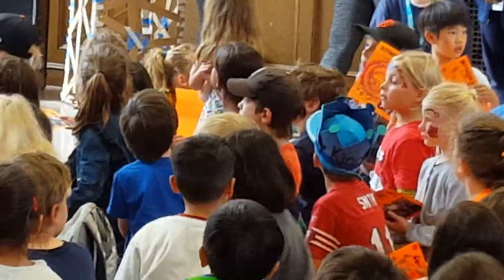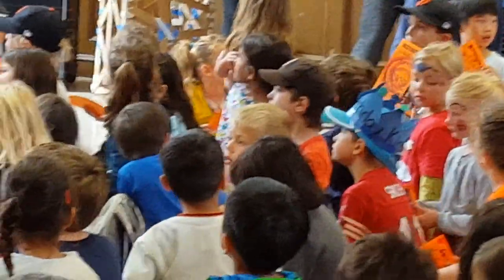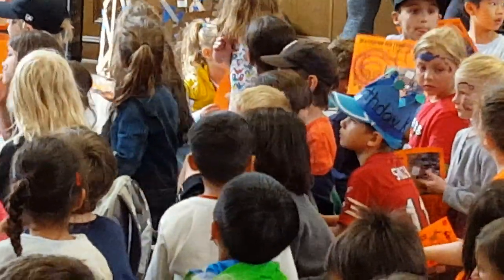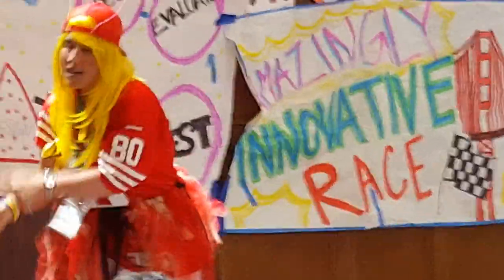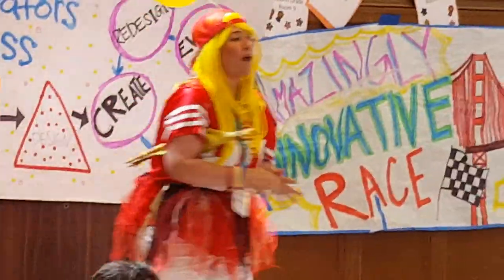First, we're going to start by learning about some of the projects we did in our classrooms this week. We have three age groups here at Camp Galileo. We have our Nebulas and our Stars here at Supernova. Our Nebulas are our pre-K and kinder campers. We're going to start with them — let's give them a round of applause.